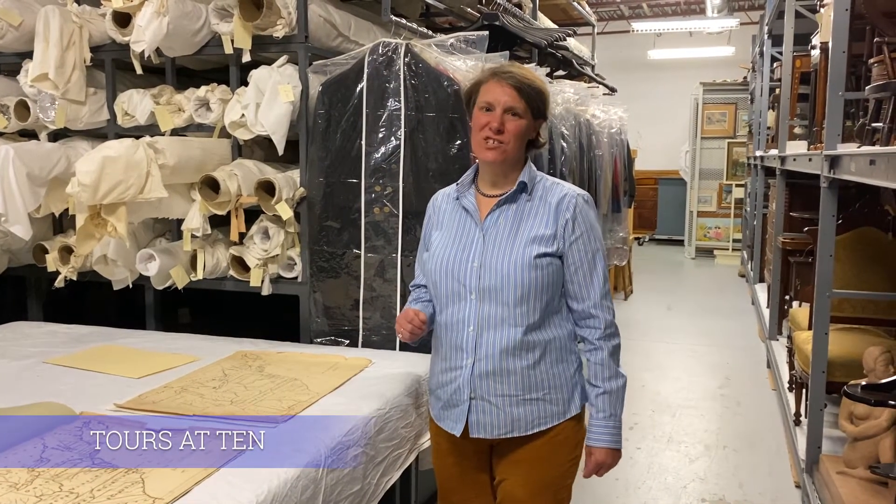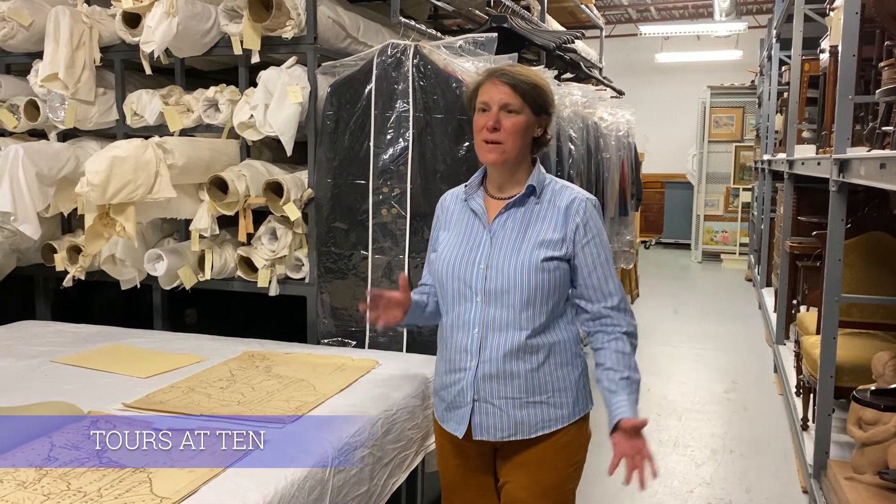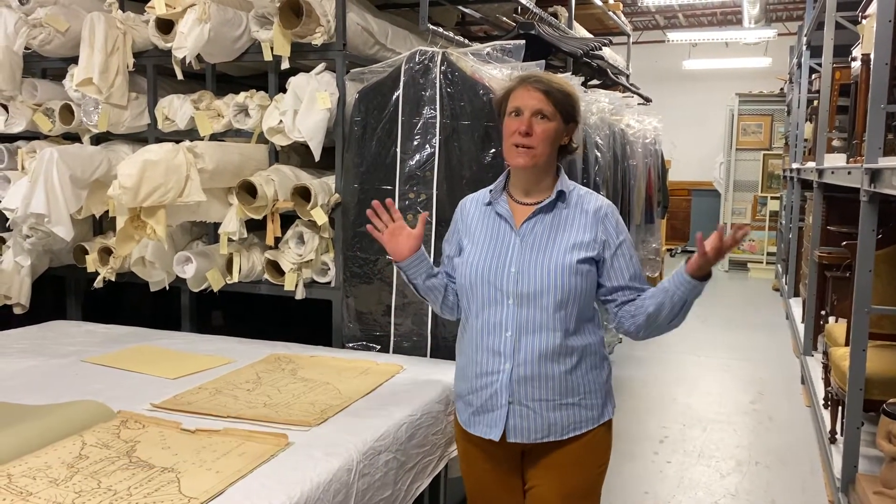Hi everyone, this is Callie Raspisi, Collections Manager at the Bennington Museum, coming to you again for another tour here in storage.